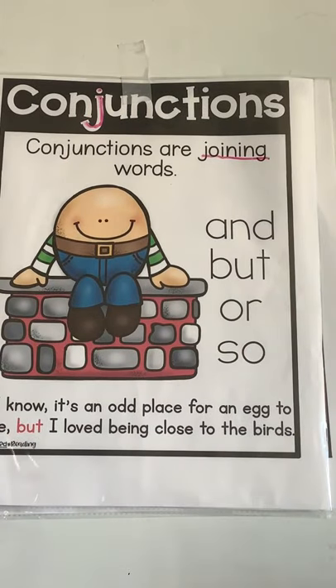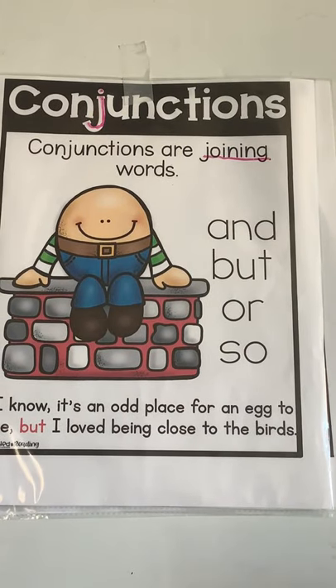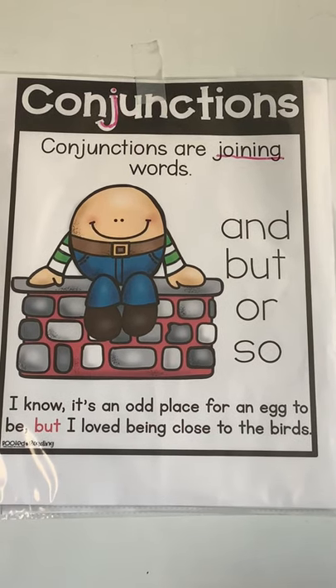Boys and girls, this week we are talking about conjunctions. Conjunctions are joining words. And the joining words that we're talking about this week are: and, but, or, so.